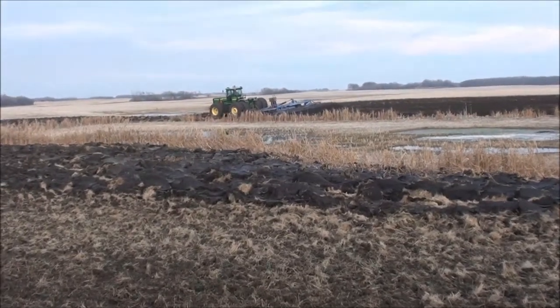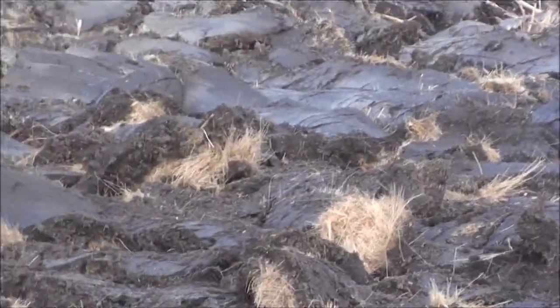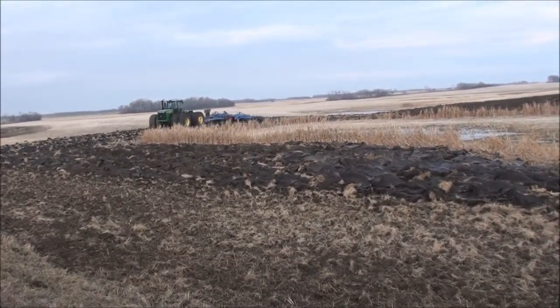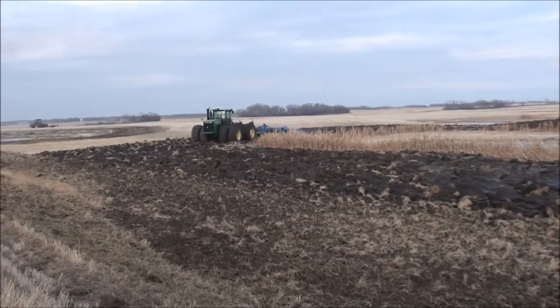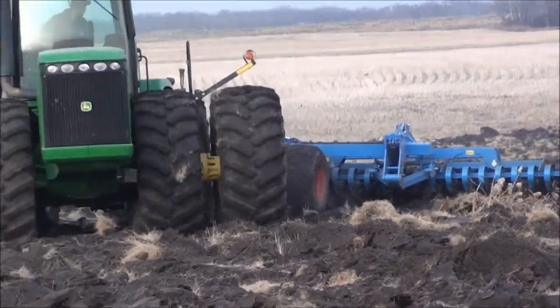We're just making our way over to some plowed ground here. You can kind of see the ground — she's true plowed. It was in some wet area over there, but she's a load.